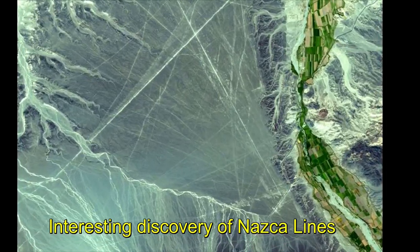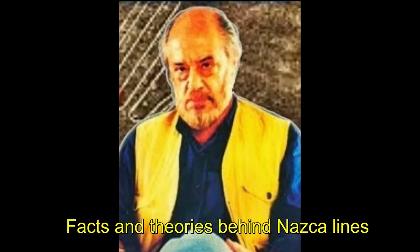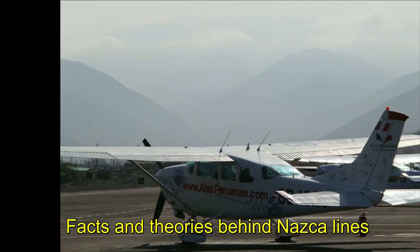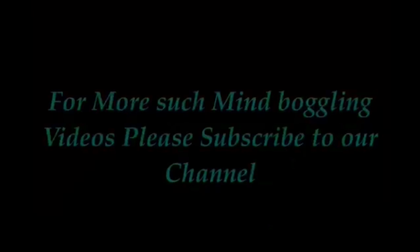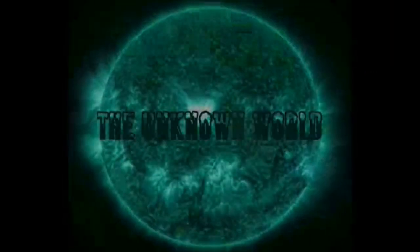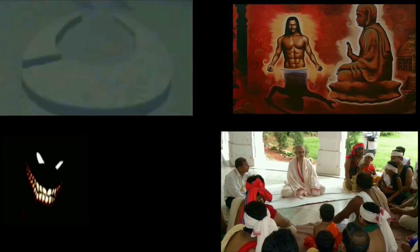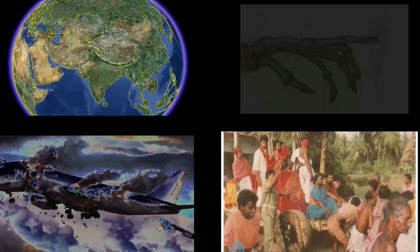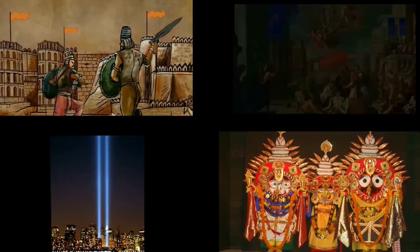For the interesting discovery of the Nazca lines and further facts and theories behind the construction of these mysterious lines, please watch the second part, which will be released next week. For more such videos, please subscribe to our channel.